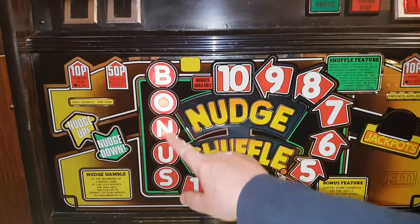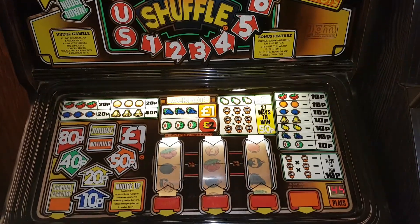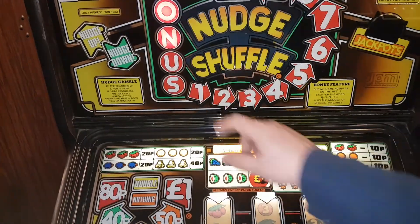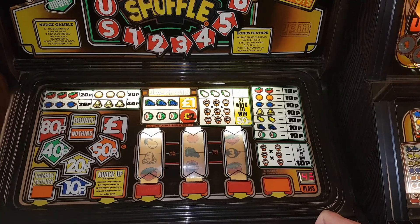Numbers on the win line will light up the word bonus and then numbers after for the nudges. So two threes will give you one nudge and so on. But you've got opportunities to double up.